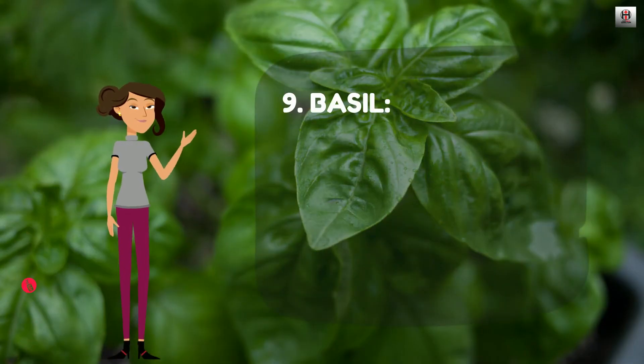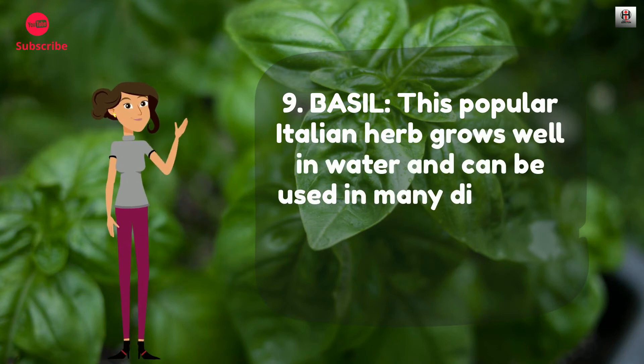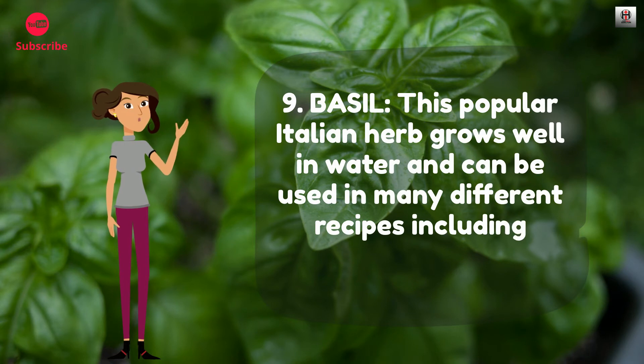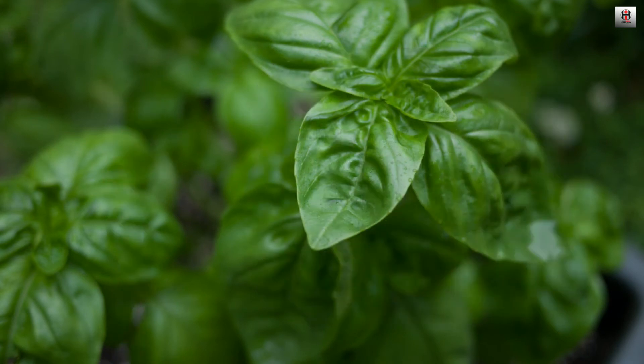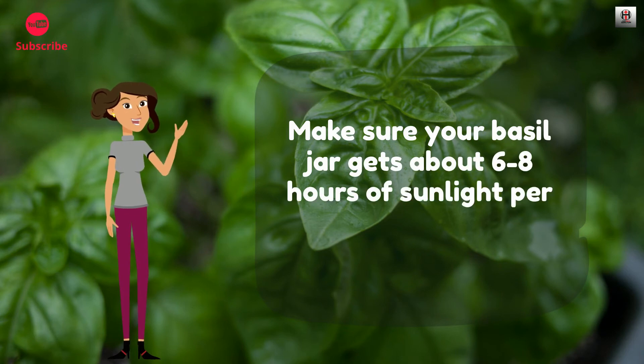Number 9: Basil. This popular Italian herb grows well in water and can be used in many different recipes including sauces and soups. Make sure your basil jars get about 6 to 8 hours of sunlight per day.